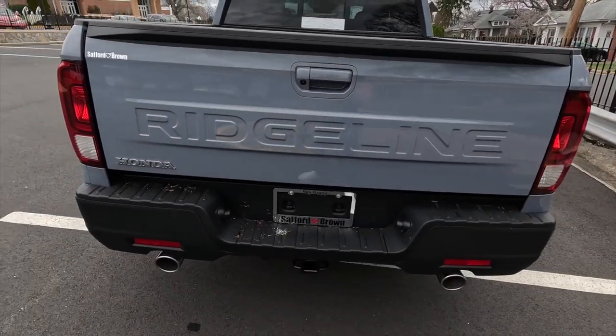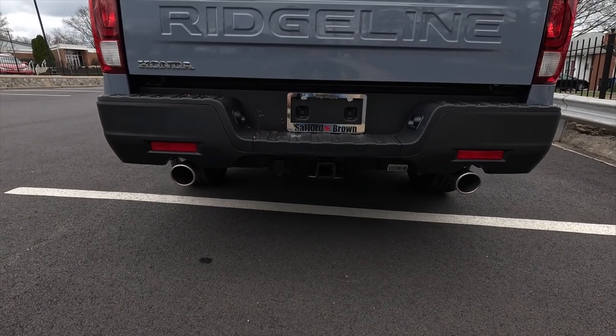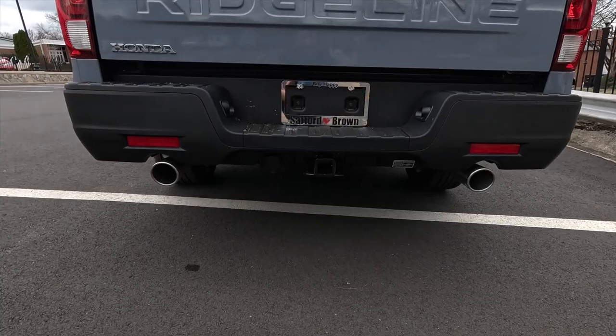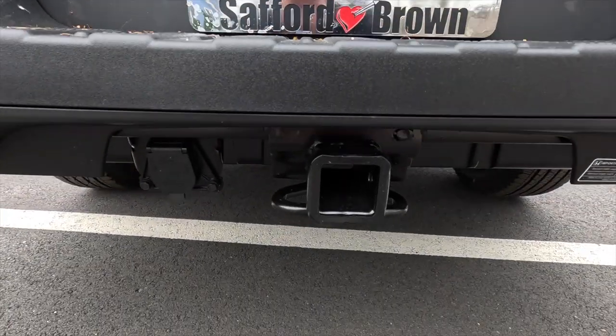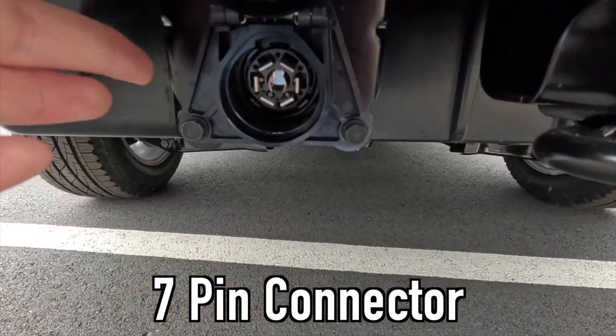At the back you get a satin black rear bumper with dual exhaust, and in between the dual exhaust setup there's a Class 3 trailer hitch. To the left of the hitch you have your seven-pin connector.